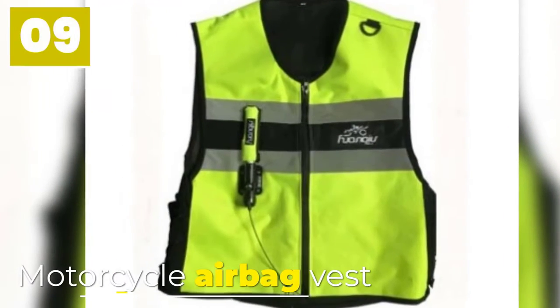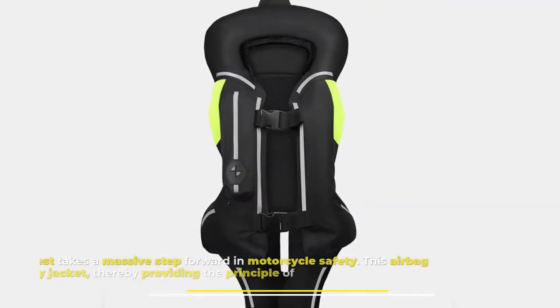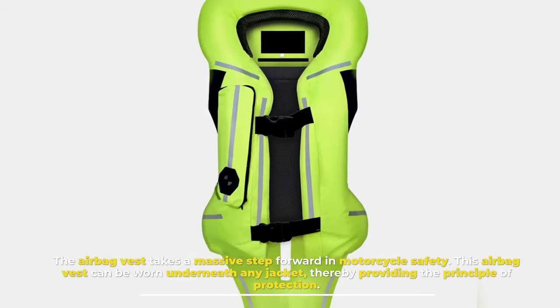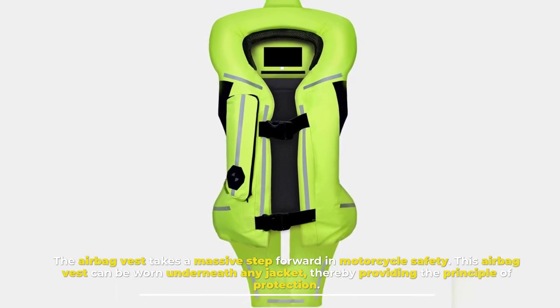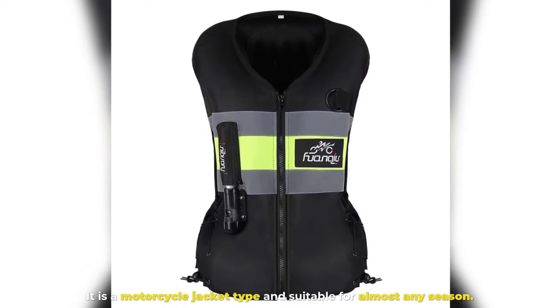Number 9. Motorcycle Airbag Vest. The airbag vest takes a massive step forward in motorcycle safety. This airbag vest can be worn underneath any jacket, thereby providing the principle of protection. It is a motorcycle jacket type and suitable for almost any season.